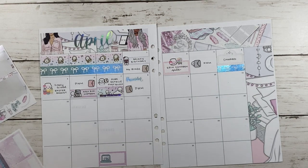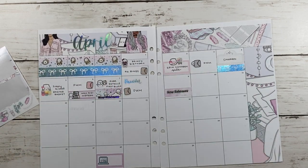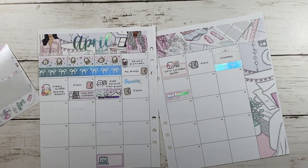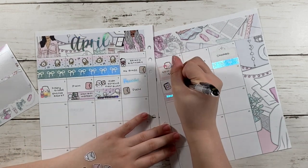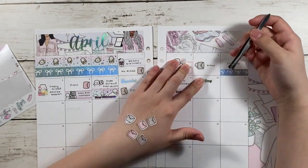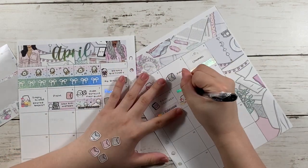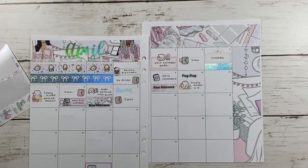I also got a package from Erin Condren. So I was trying to find a planning munchkin — I just used one of the really old What's Worth Love stickers. And then the 10th, it was Simply Gilded's new releases. Other than the Easter basket, I haven't bought any Simply Gilded washi since last year, so I had to get some and I got two grab bags.